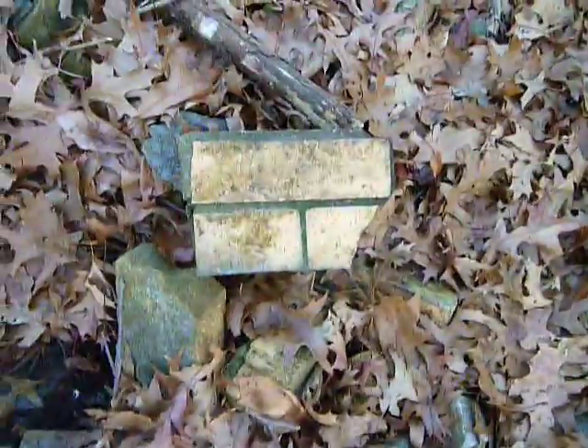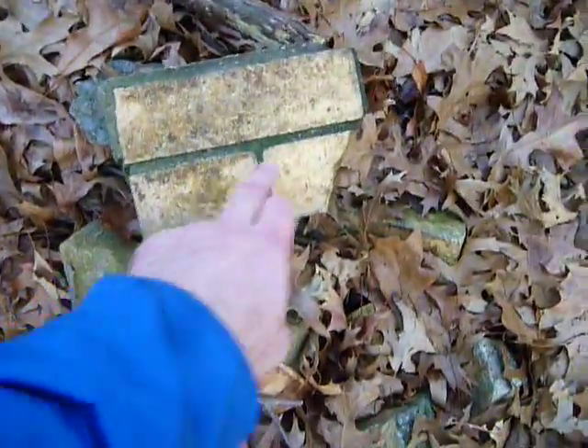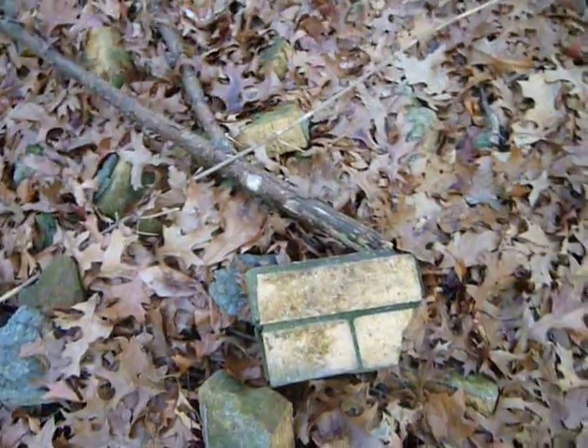Let's do another quick video here on my way out. I just found this pile of bricks, but they're not red bricks — they're yellow bricks, which you don't see very much on buildings. Every once in a while I'll see an old yellow brick building.